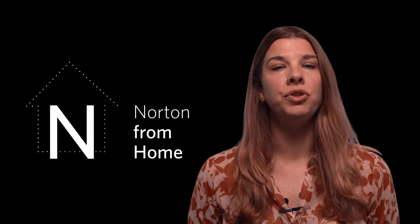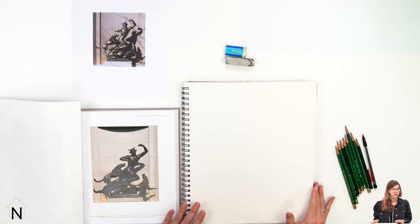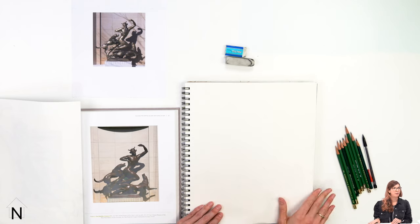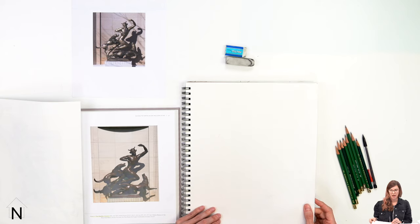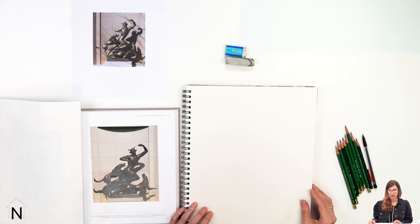Now let's begin our own drawing. You are welcome to draw from the bronze sculpture of Actaeon or choose your own image that characterizes a moment of action or movement. I'm going to start my drawing. For paper, I'm just going to use my sketchbook — it's pretty thin. You can work on whatever paper you have at home, whatever you have around the house or in your supply closet.